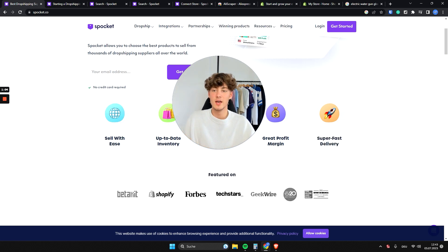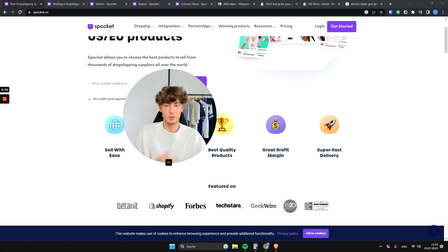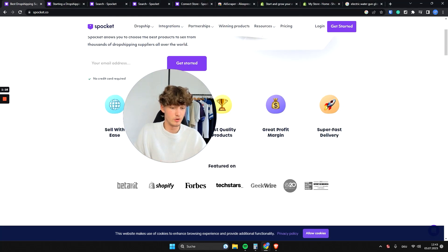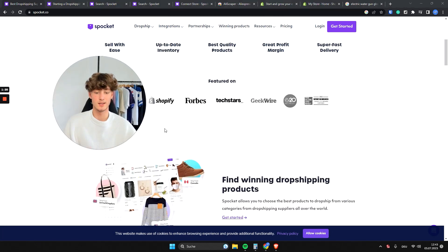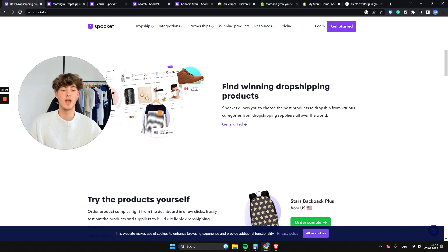One thing I really like about Spocket is their super fast delivery. There is a lot of competition in the dropshipping suppliers niche — for example, SendDrop and CJ Dropshipping — however in my opinion and from my experience, Spocket has by far the fastest delivery times.